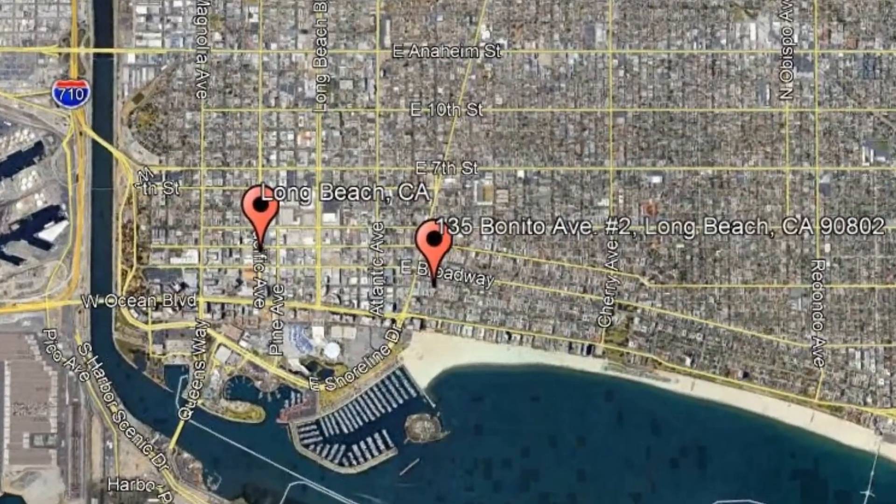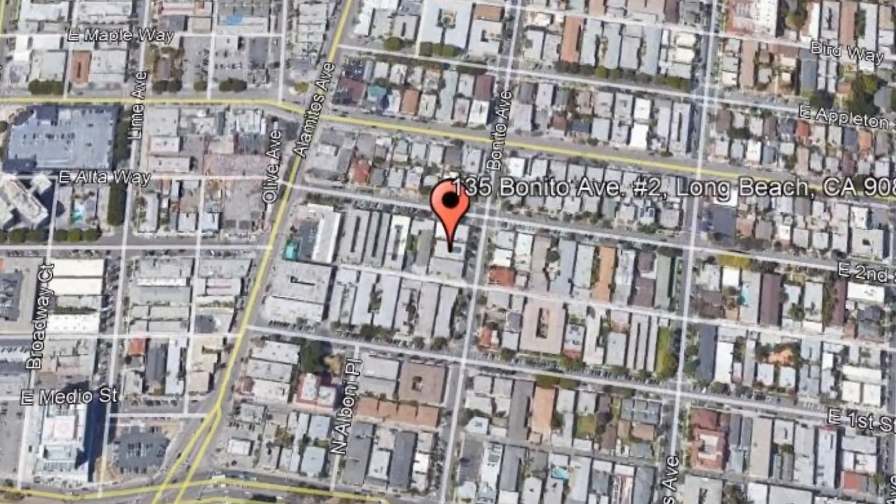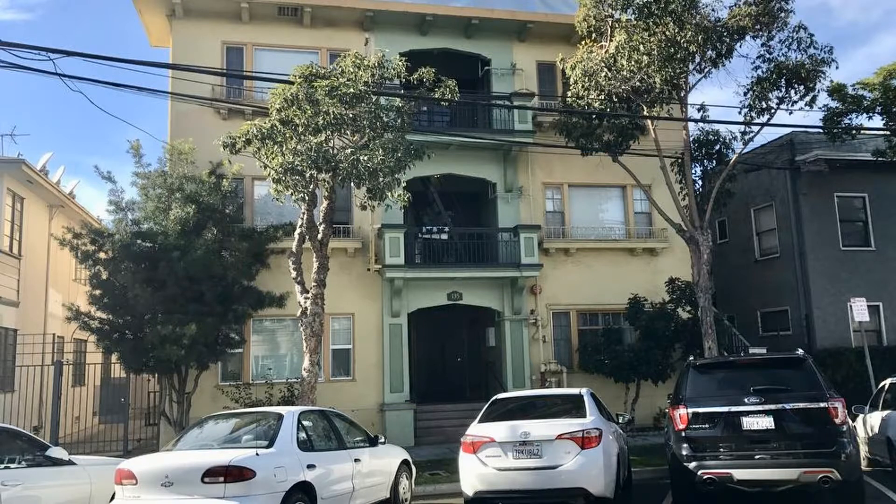Check it out and see what it feels like. 135 Bonito Avenue, No. 2, Long Beach, California. This is a nice junior one-bedroom apartment in downtown Long Beach.